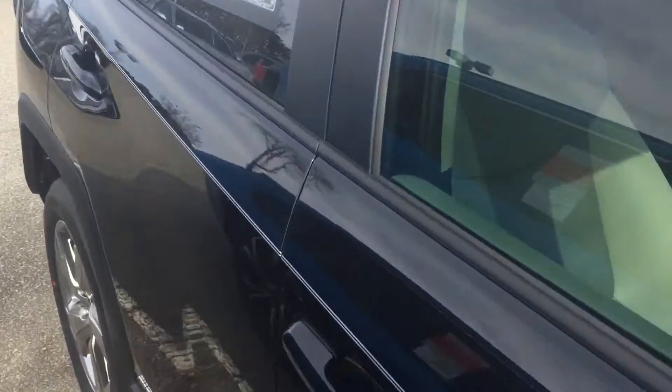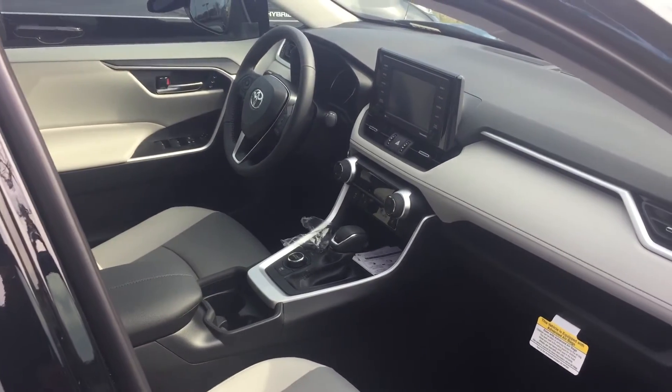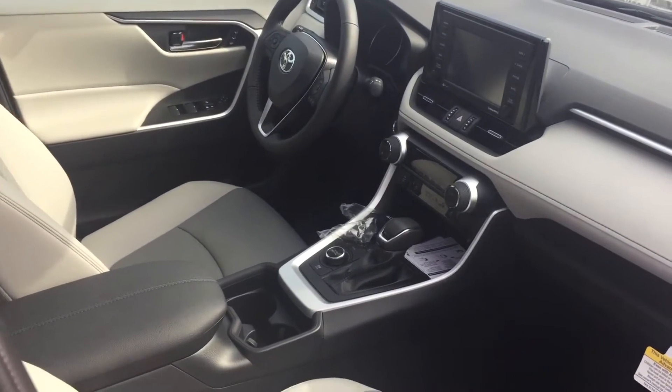This vehicle is a little bit unique. I'm just going to open the door real quick — this vehicle is unique because it does have the premium gray weather package.